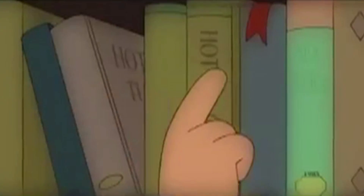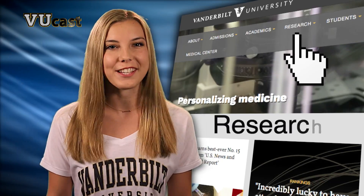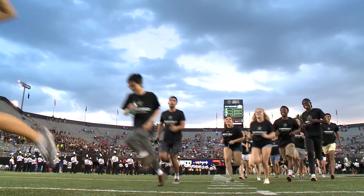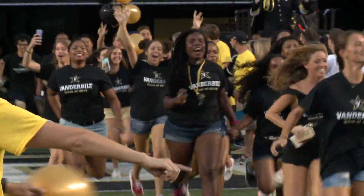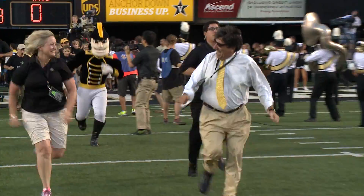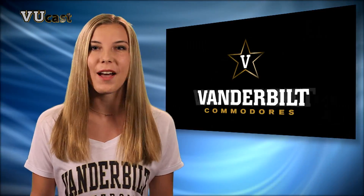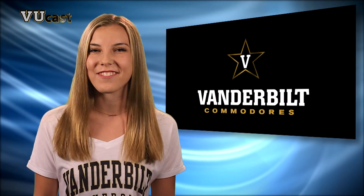Read more about the latest research going on at Vanderbilt — go to our homepage and click research. Think caving is an adrenaline boost? Try running on the Commodores football field. My class and I ran with Chancellor Zeppos to ring in this year's football season. Get all the details on the Commodore Nation and buy tickets on VUCommodores.com. Until next time, I'm Annie Randall.